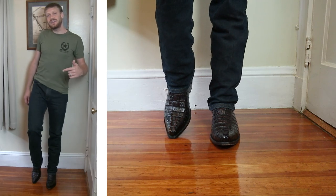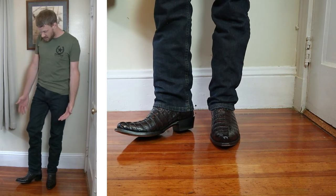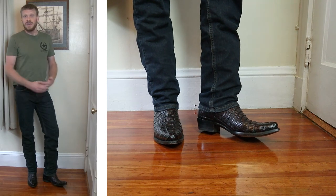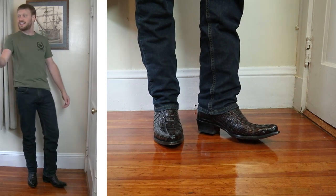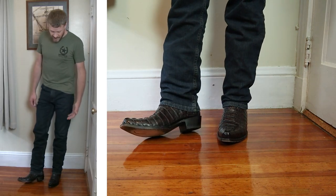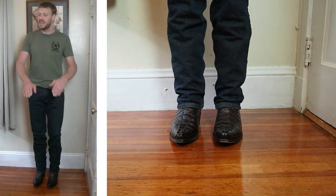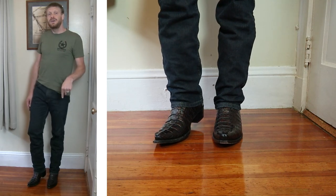Now let's start getting into square toe territory and try this jean with a snip toe. Here's a Yeehaw cowboy boot in a snip toe in black cherry. This is the first black cherry boot we're looking at today and I feel like it goes well with this McLean color — but black cherry pretty much goes with anything. It's a great dress boot that goes with black, browns, blues, greens — you name it. I think this combination is working really well. You can see all of these boots in their own videos linked in the description.